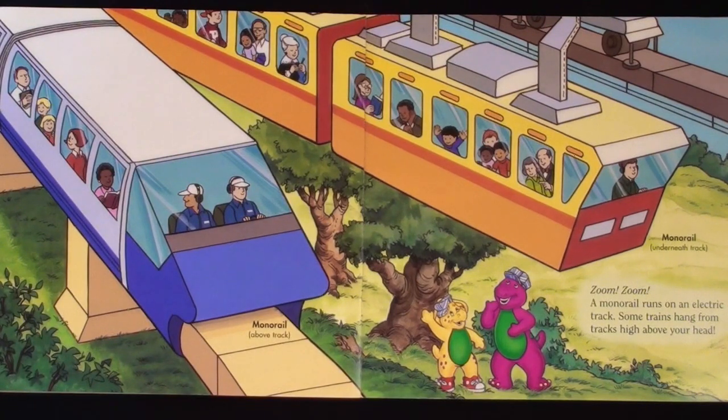A monorail runs on an electric track. Some trains hang from tracks high above your head.